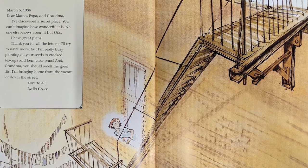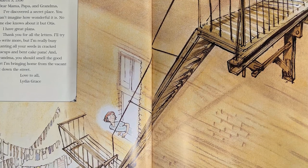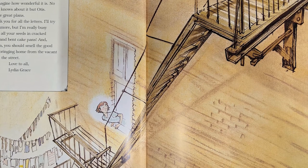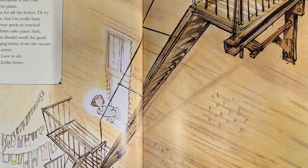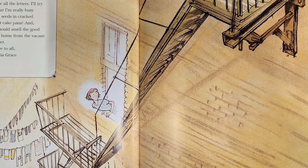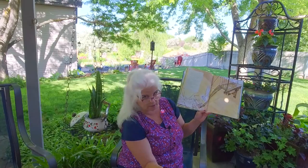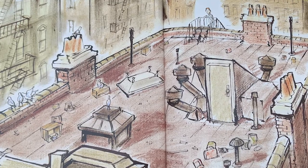March 5, 1936. Dear Mama, Papa, and Grandma, I've discovered a secret place — you can't imagine how wonderful it is. No one else knows about it but Otis. I have great plans. I'm really busy planting all your seeds in cracked teacups and bent cake pans. And Grandma, you should smell the good dirt I'm bringing home from the vacant lot down the street. Love to all, Lydia Grace. By the way, this is a fire escape — that's what old buildings used to have so you could escape on the outside. Look where she is — look at that picture closely.